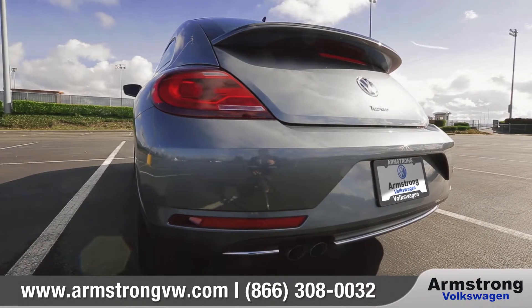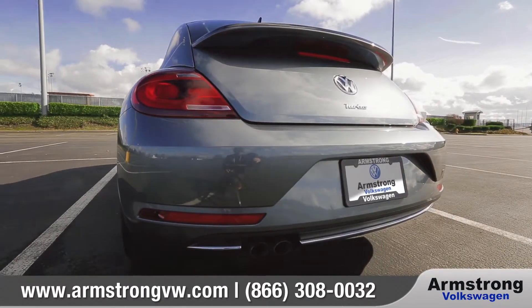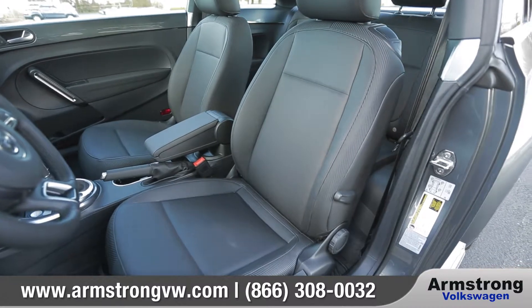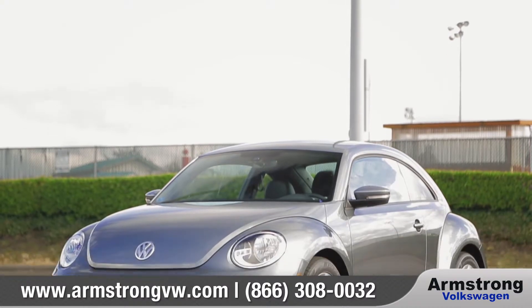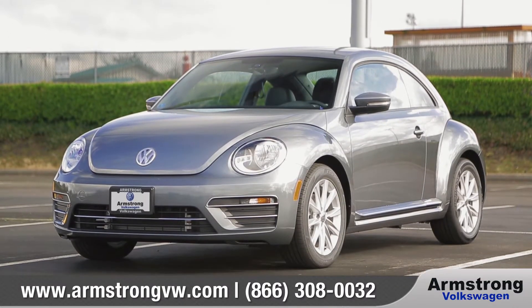The fun and iconic Beetle has always been ahead of its time, and the 2017 Beetle is for those in search of a daily dose of excitement. So come down and see us, and check out the 2017 Volkswagen Beetle.